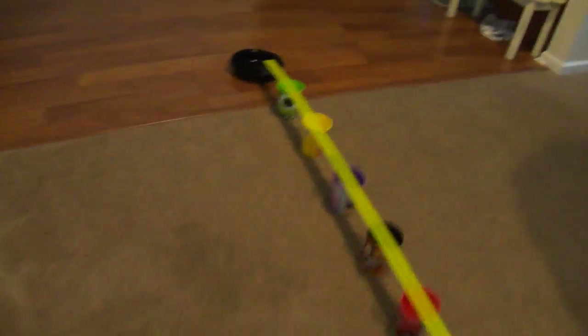Hi everyone, I built a Hot Wheels track and we're going to see if the other cars can make it all the way to the end into this container. So we're going to use a Star Wars girl Stormtrooper from Force Awakens.